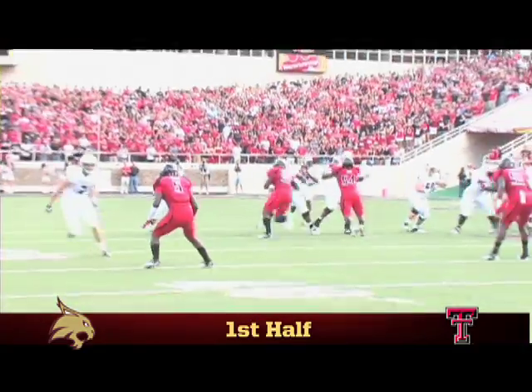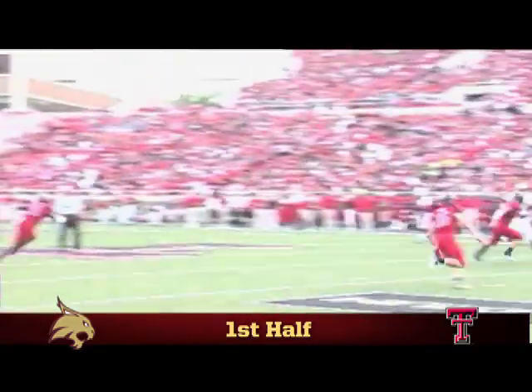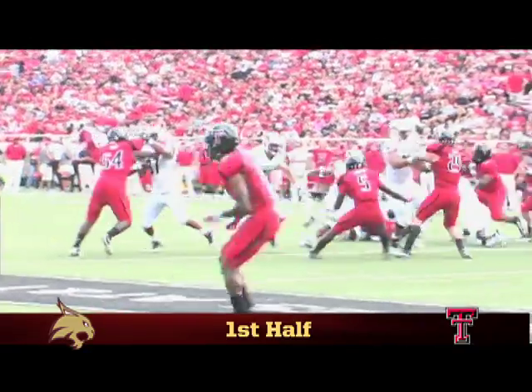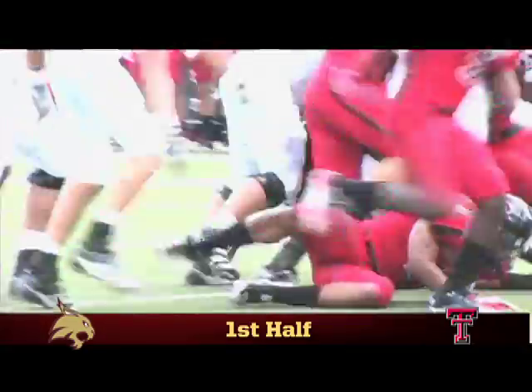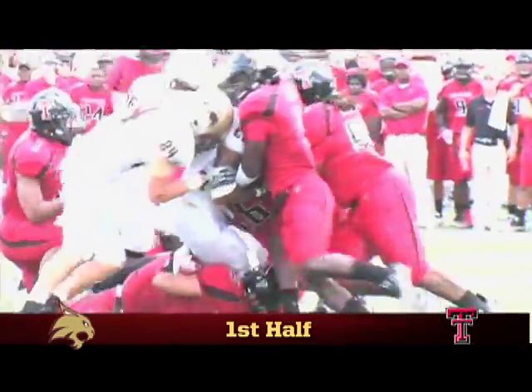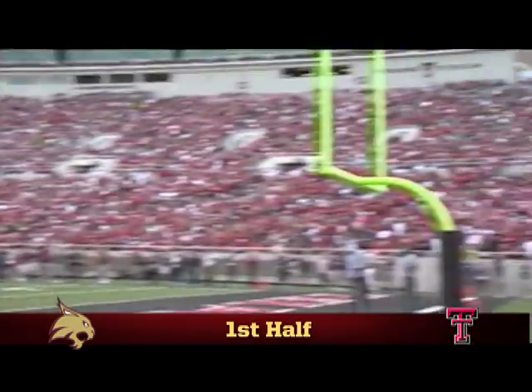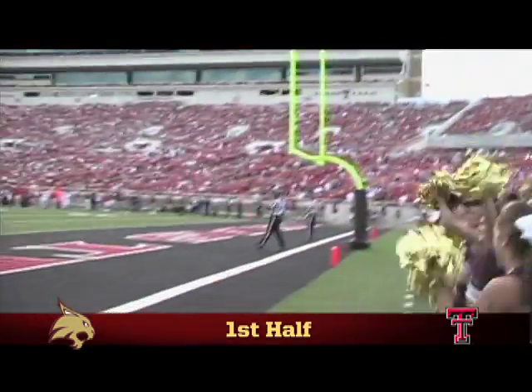On the ensuing Bobcat possession, a couple of first-year Bobcats make their mark. Quarterback Sean Rutherford and receiver Isaiah Battle hook up for a 13-yard gain, and running back Marcus Curry charges ahead for a 9-yard pickup, helping set up a 40-yard field goal attempt for freshman kicker Will Johnson, who drills his first kick as a Bobcat, giving Texas State an early 3-0 lead.